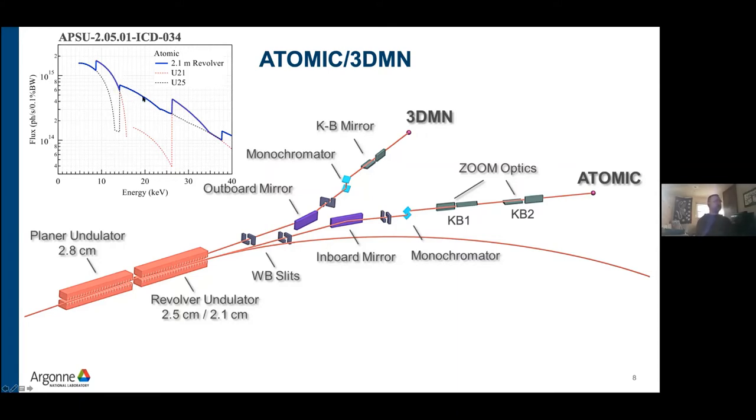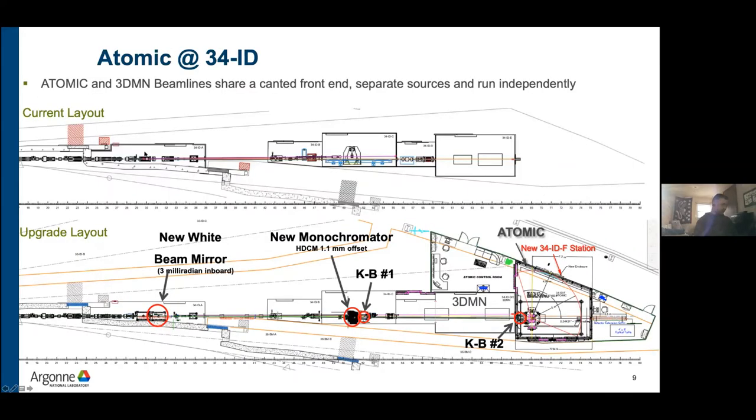The undulators we chose were a 2.5 cm period and a 2.1 cm period, giving a composite tuning curve across the entire bandwidth of the beamline. We'll probably spend most of our time between about 10 and 15 kV, though we might end up spending more time at much higher energy. We'll have a white beam mirror to give separation between the beamlines, and a monochromator which is removable to allow pink beam experiments. We've been doing a ton of work on the development of the zoom optical system.